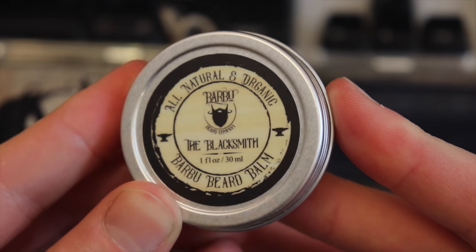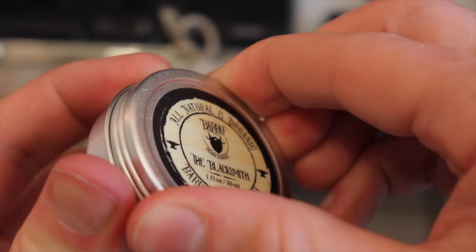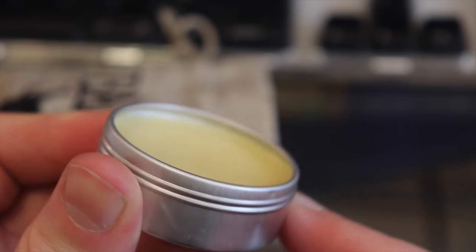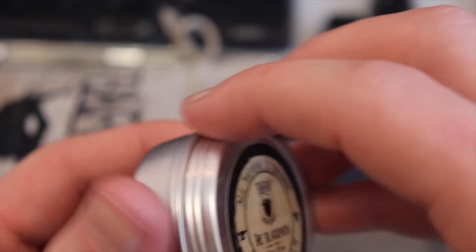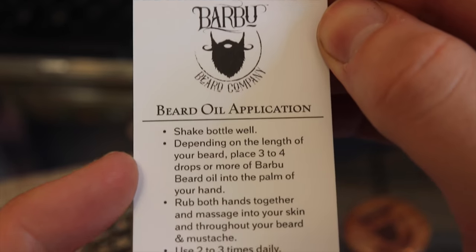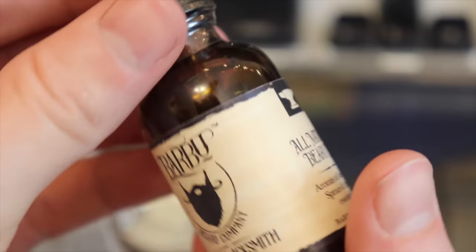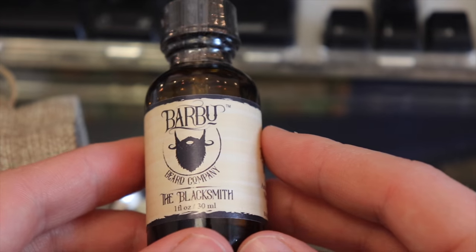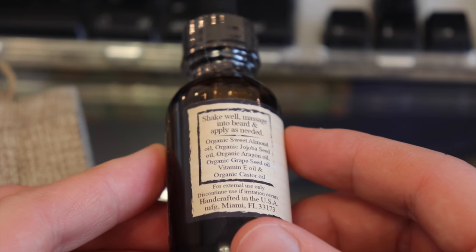The ingredients you'll find in the medium hold beard balm are beeswax, virgin unrefined shea butter, jojoba oil, sweet almond oil, vitamin E, coconut oil, castor oil, and 100% pure essential oils — everything is organic and non-GMO. It smells sort of like a cinnamon base; it's not overpowering, just more of a masculine smell in my opinion. Next up, a beard oil application card, a sticker, a pin, and a 30-milliliter bottle of Blacksmith beard oil. Eight drops is kind of my preferred amount for my size beard. Their all-natural beard oil has the aroma of anise, star, spruce, and orange essential oil, and once again everything is handcrafted in the USA.